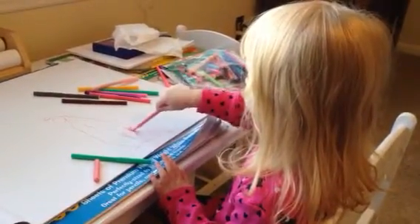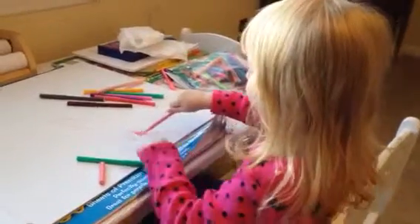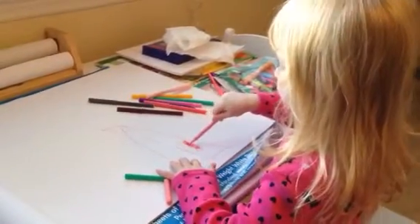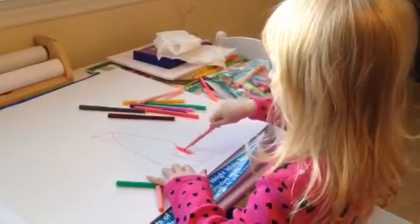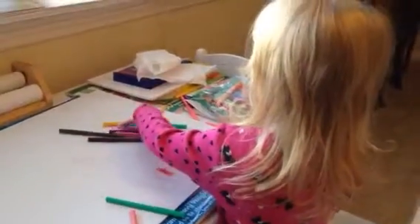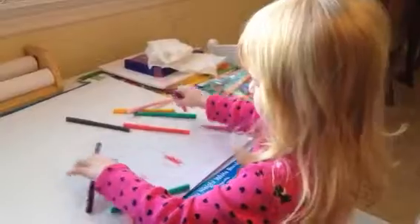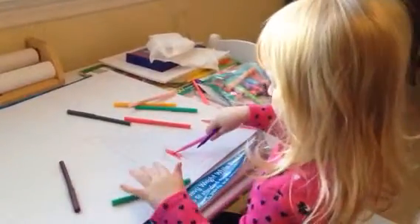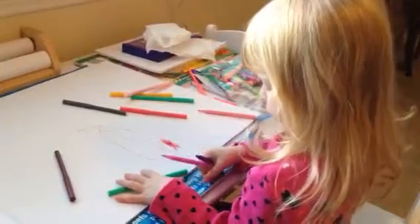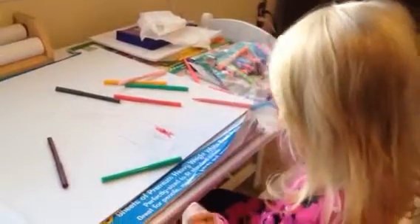What are you drawing? I draw a pink calendar with red on it. I don't use purple because I like purple and pink just go away as far. Is it a house? Yeah. Is it a big house or a little house? A little house.